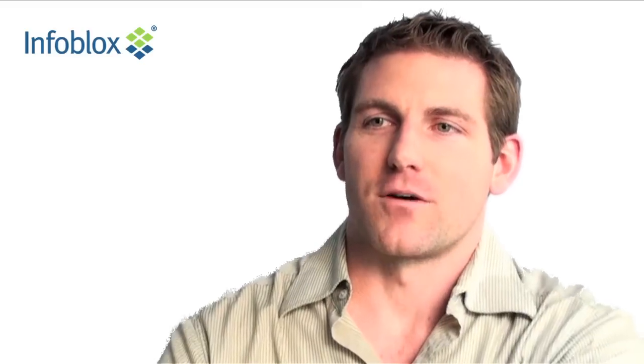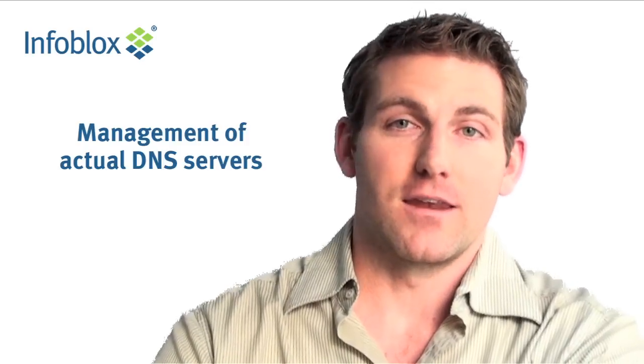The challenges that InfoBlox helped us overcome was the management of our actual DNS servers — the failover and the anycast, which is probably a huge benefit to UPMC because the failover of one DNS over to another one is awesome.